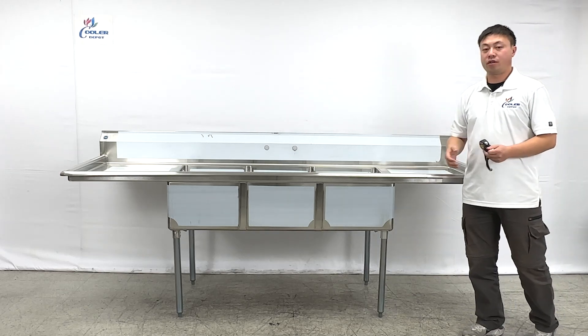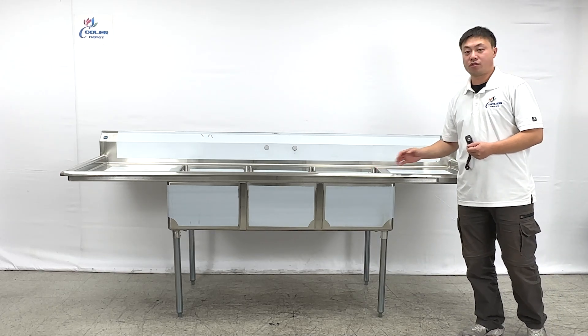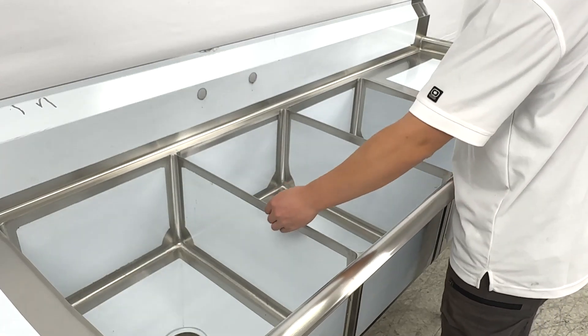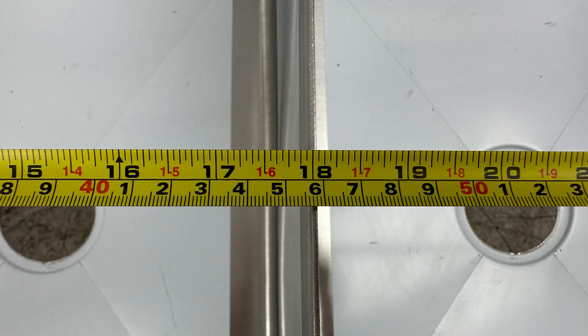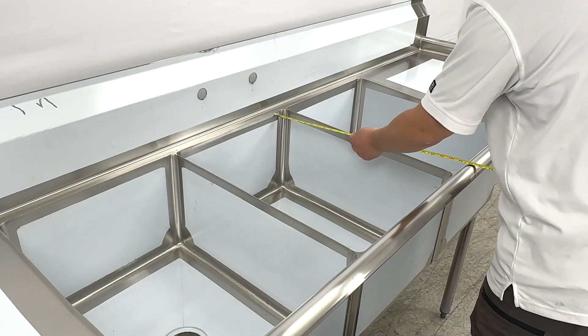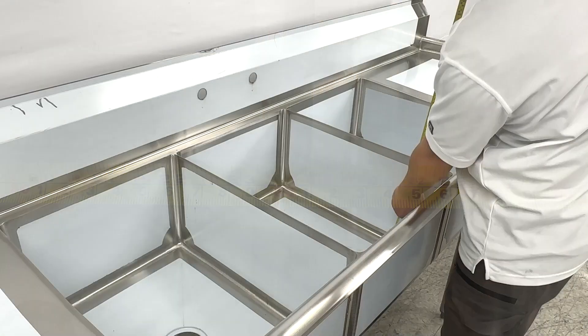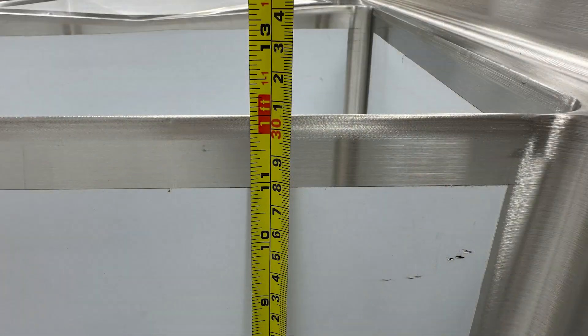Now let's take a closer look at the inner side bowl dimensions. For the sink bowl, the dimensions are about 18 inches wide, 24 inches deep, and 12 inches high.